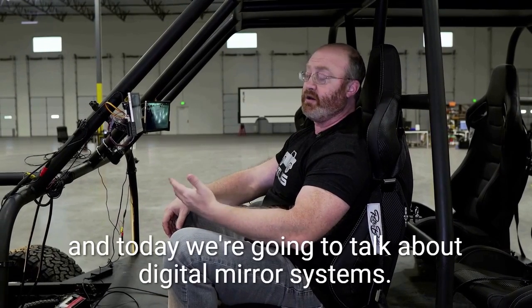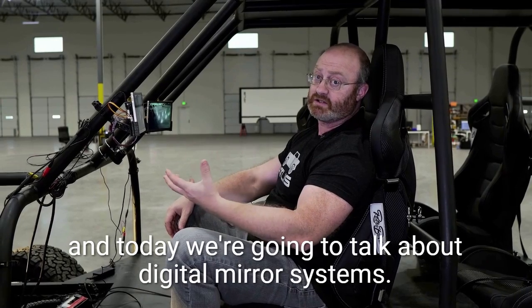Hello everybody, my name is Mark Hanchett, founder and CEO of Atlas Motor Vehicles, and today we're going to talk about digital mirror systems.